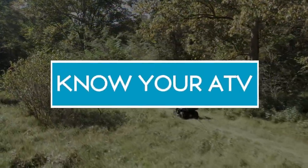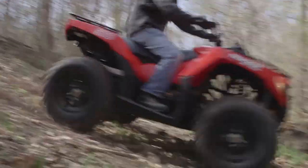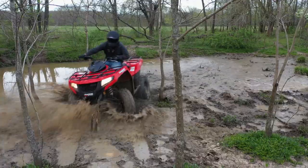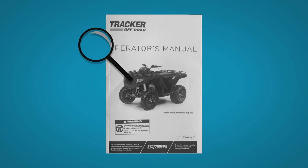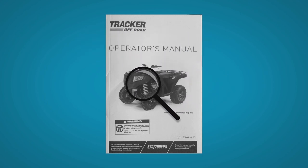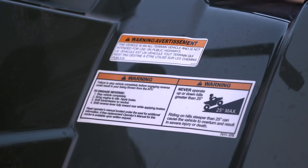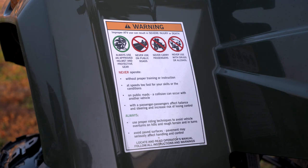There is a lot to learn about the ATV. This video is one way to find the info you need, but don't forget to read the owner's manual. It covers things about the Tracker 90 you'll need to know. Also, pay special attention to the warning labels in the manual and stuck right on your ATV. They are there to help you keep it in good running shape and keep you safe.